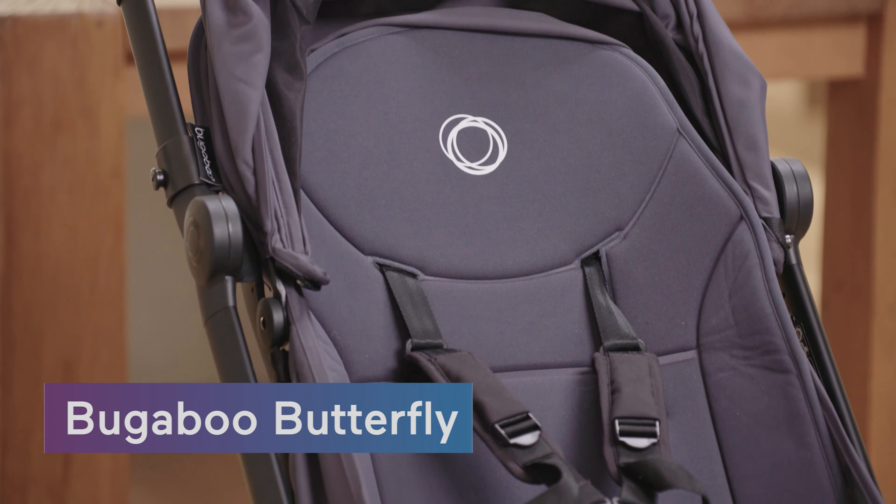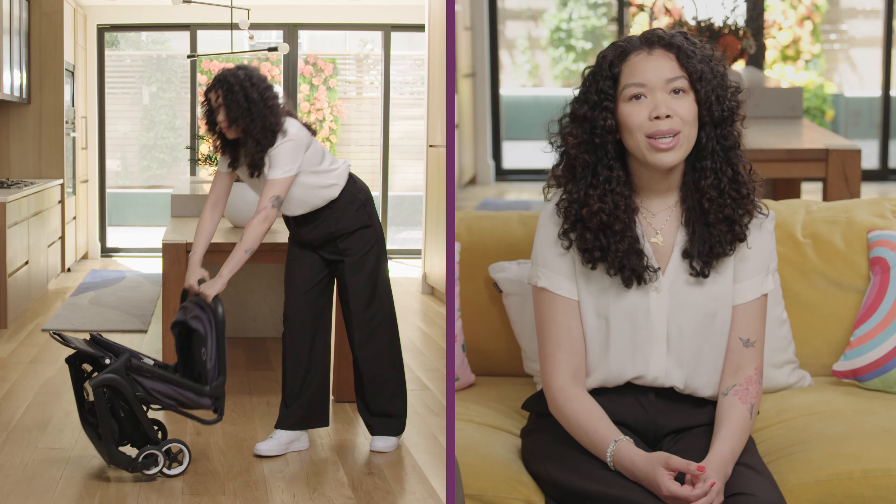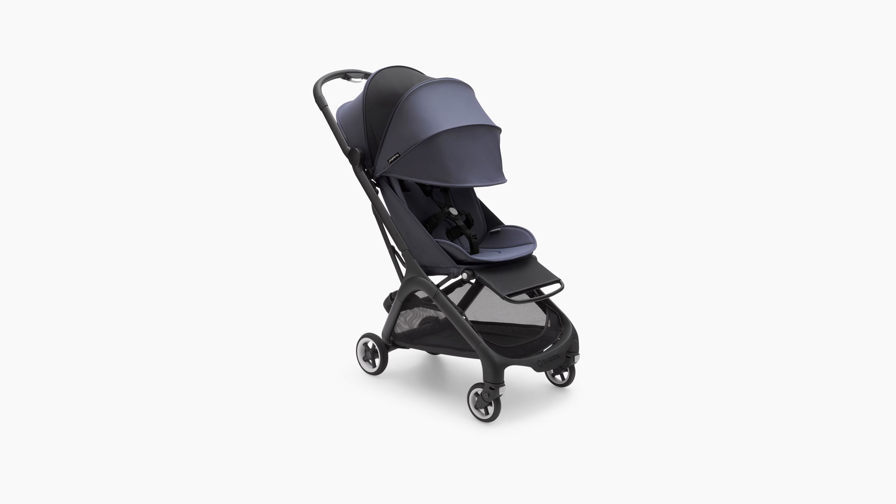Space savers can be really nice when you have a house full of baby gear. Today I'll show you an ultra compact stroller option that's lightweight but still has those premium features — the Bugaboo Butterfly.